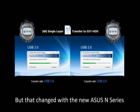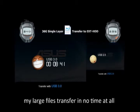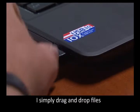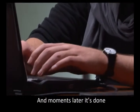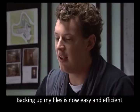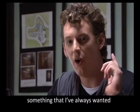But that changed with the new ASUS N-Series with USB 3.0. My large files transfer in no time at all. I simply drag and drop files from my ASUS N-Series external hard drive, and a moment later it's done. Backing up my files is now easy and efficient — something I always wanted.